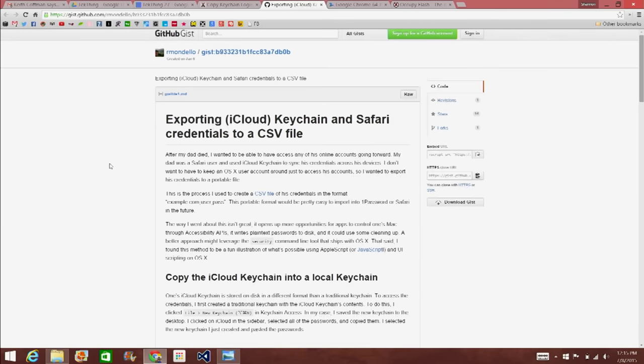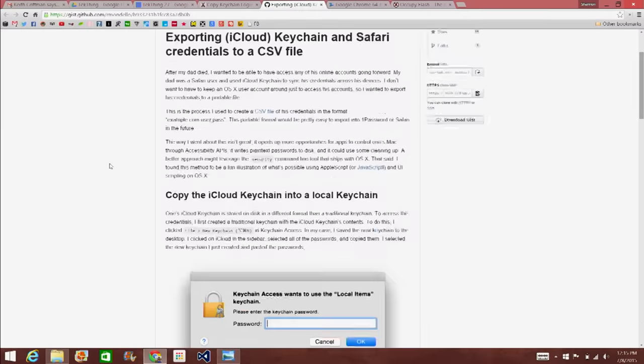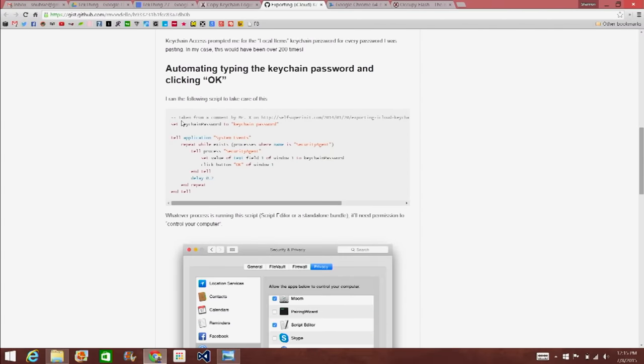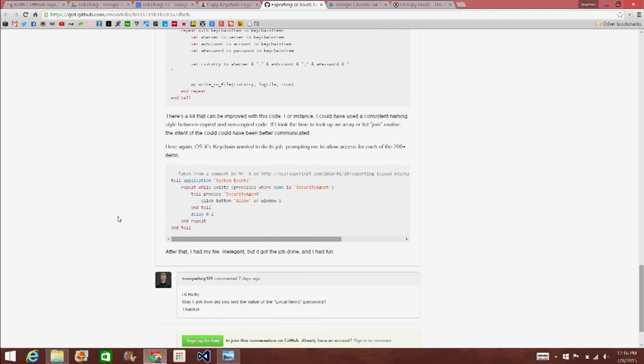It is a bit complex but possible. There are directions on GitHub for exporting iCloud Keychain and Safari credentials to a CSV file. You go through quite a few steps using a little bit of code, but if you're not scared of that you should be fine. Basically at the end you have a CSV file of all your passwords and usernames. You're essentially running a script against the keychain that enters and grabs the data.